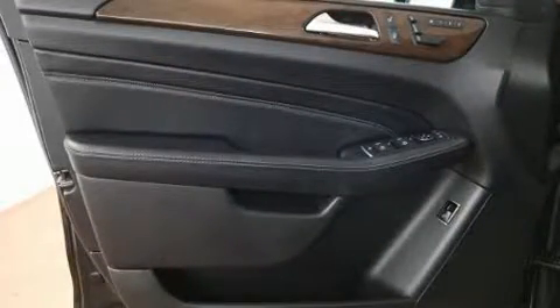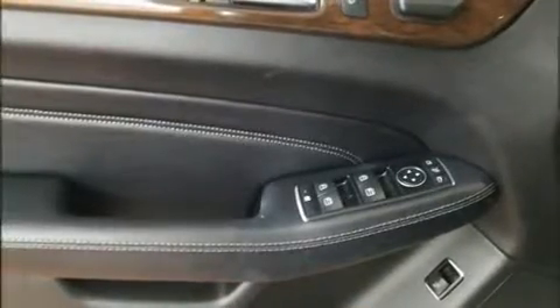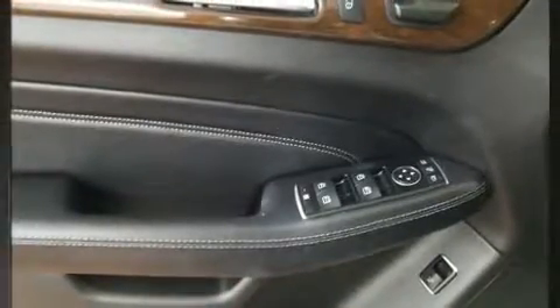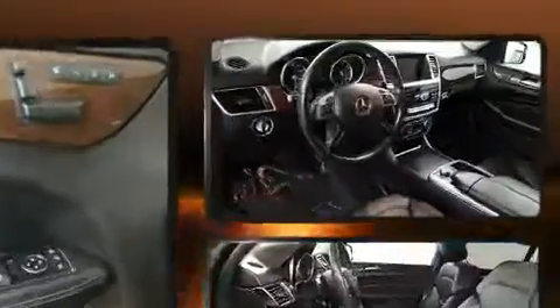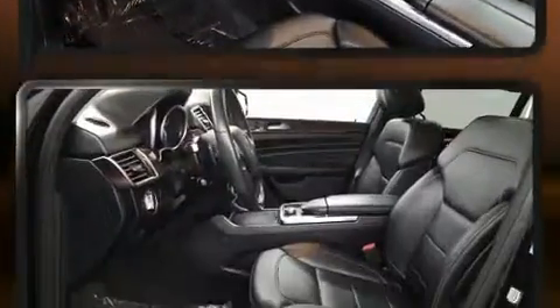Top features include front dual-zone air conditioning, one-touch window functionality, a built-in garage door transmitter, heated door mirrors, skid plates, remote keyless entry, and power front seats.